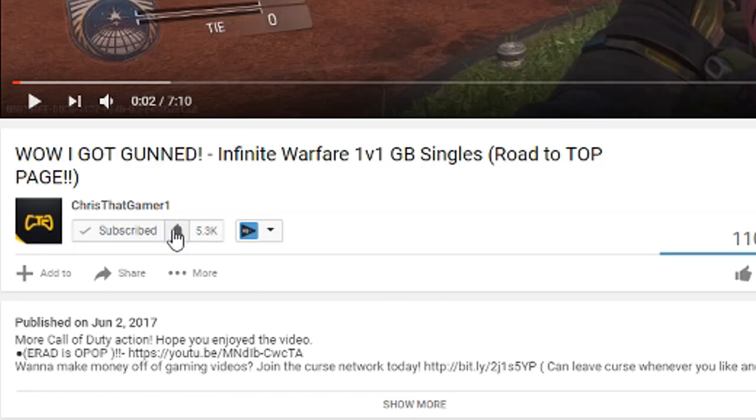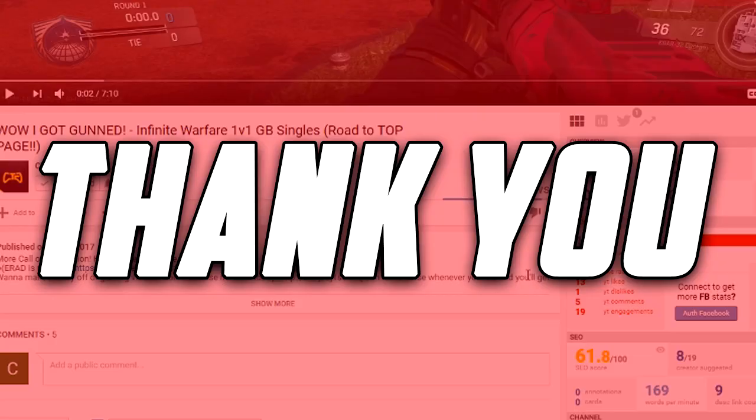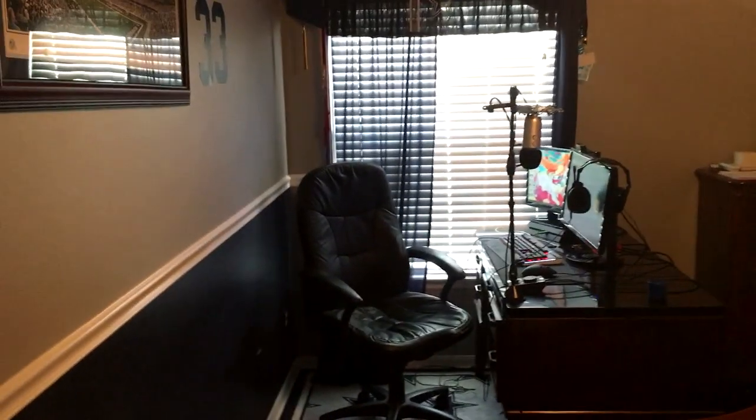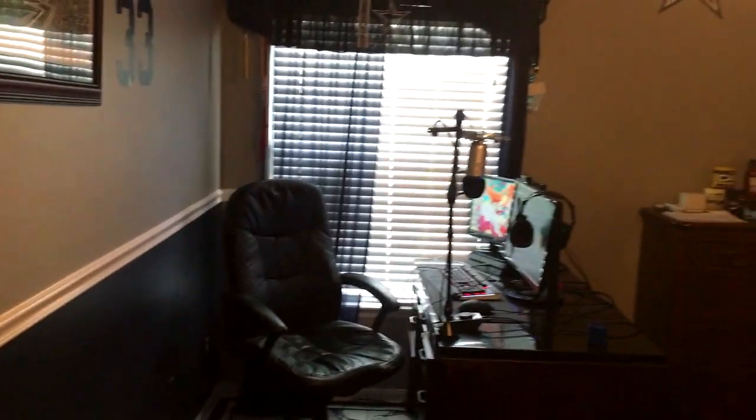Don't forget to hit that bell icon after subscribing. Yo, what is going on gamers, it is your boy Chris here, aka Chris That Gamer. Today I'm finally bringing you the setup video that I've been talking about for a very long time. We finally hit 6,000 subscribers — we're already at 6,200 subs getting ready to hit 6.3k — so I just want to say thank you and without further ado let's get started.